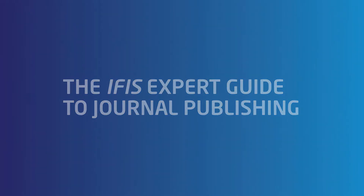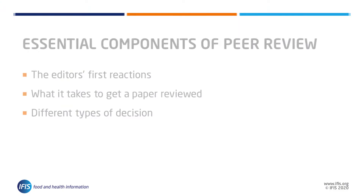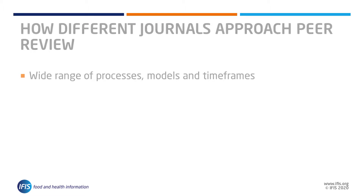In this part of our expert guide to journal publishing, we will prepare you for what to expect from the peer review process after you submit to your chosen journal. We will consider an editor's first reactions to your paper, look at what it takes to get a paper reviewed, and the decisions you can expect to receive.